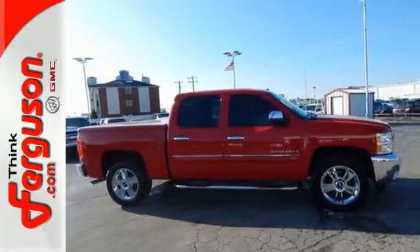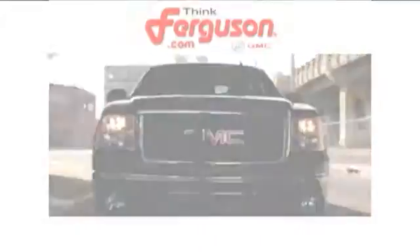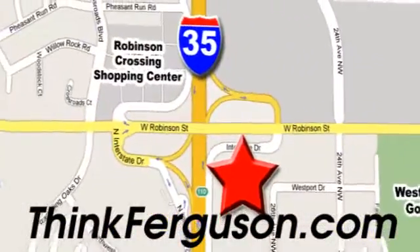See for yourself today. The deals won't get any better than they are every day at Ferguson Buick GMC. The customer service is great too. We are conveniently located off I-35 and West Robinson Street in Norman, Oklahoma.